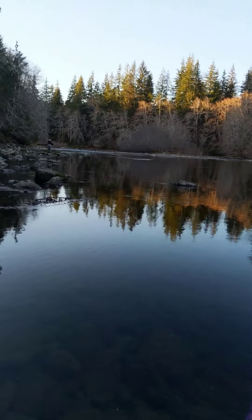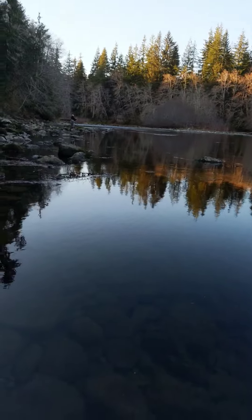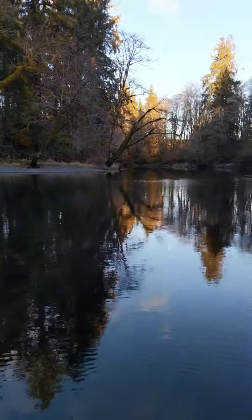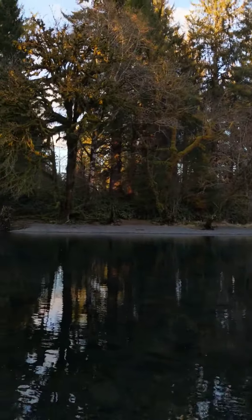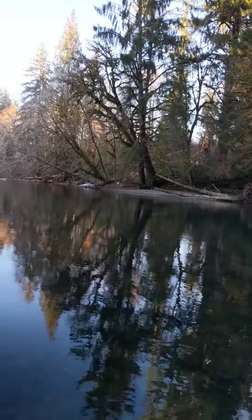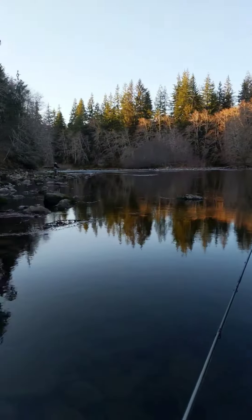I'll post the rest of the stuff later. Sorry I didn't get that seal to come up, but he's in here. Check this river out — beautiful. Video doesn't do it justice, but giant trees and all kinds of neat stuff. All right guys, talk to you later.